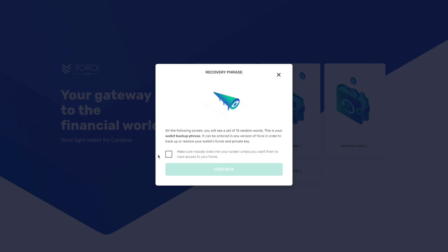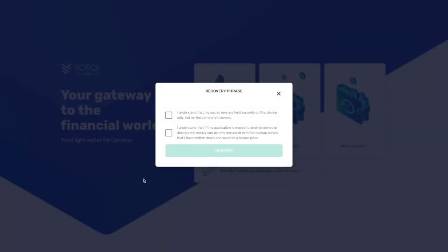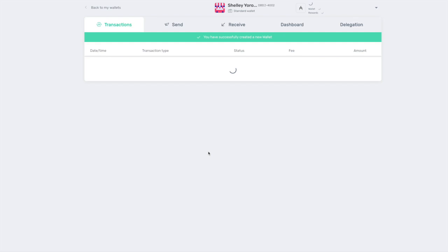The wallet backup phrase will be entered in any version of Yoroi in order to backup or restore your wallet's funds and private key. You want to treat these words like gold — this is what you use if you ever have to restore your wallet and access your funds. After verifying your recovery phrase, it will ask you to confirm that your secret keys are held securely on this device only, not on the company servers, and that if the application is deleted, the money can only be recovered with the backup phrase you've written down.